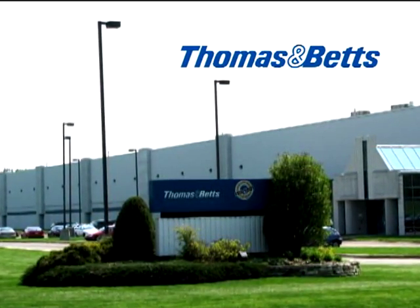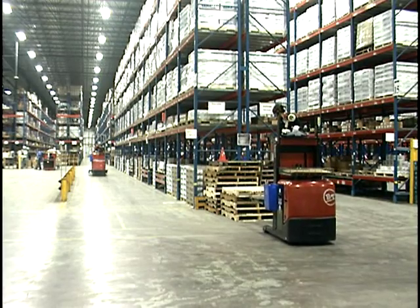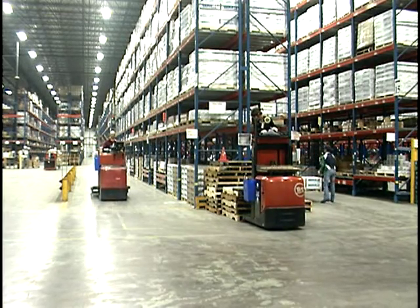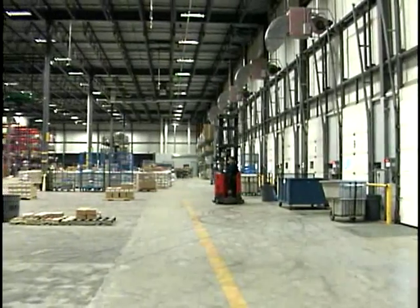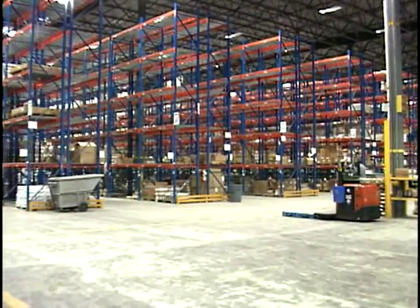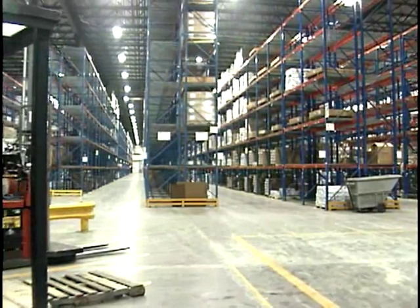Since 1898, Thomas & Betts has been providing the many required materials needed for the harnessing and routing of electricity. To provide such a service, it's imperative that Thomas & Betts continues to develop and execute changes that will increase value to their supply chain. It's this determination to continue improvements in productivity, flexibility, and employee efficiency and health that led them to the use of the Top Speech Lydia system from TopVox.